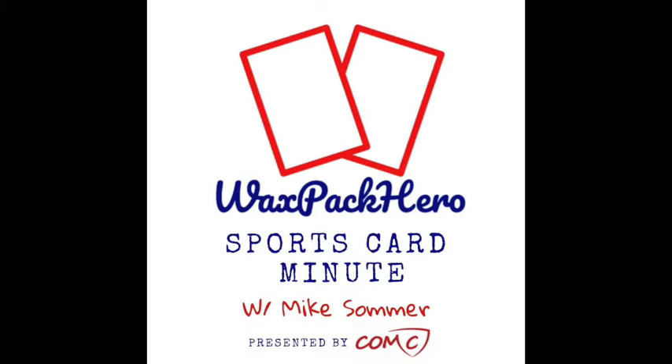Hello everybody, and welcome back to the Wax Pack Hero Sports Card Minute. Today I have an interview for you with someone who has spent their entire career working for one of the iconic sports card companies, and that is Chris Carlin from Upper Deck. Chris has played a variety of roles — from filling basic orders to customer service to marketing — and now he has his hands in almost all of those things. Upper Deck's reputation for customer service is one of the top in the industry, and Chris is a big part of that.